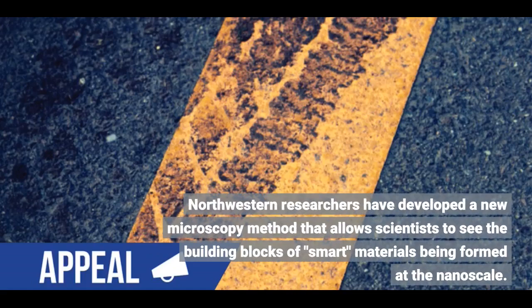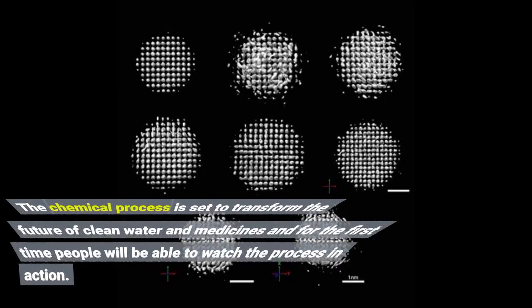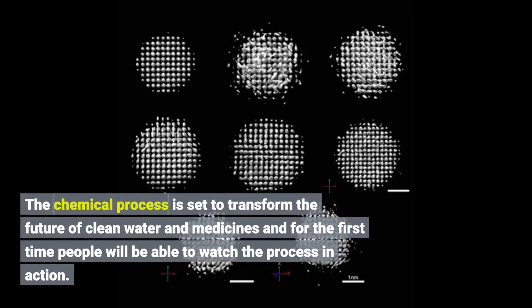Northwestern researchers have developed a new microscopy method that allows scientists to see the building blocks of materials being formed at the nanoscale. The chemical process is set to transform the future of clean water and medicines, and for the first time, people will be able to watch the process in action.